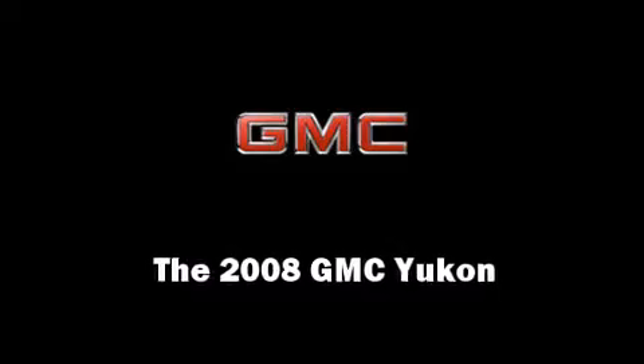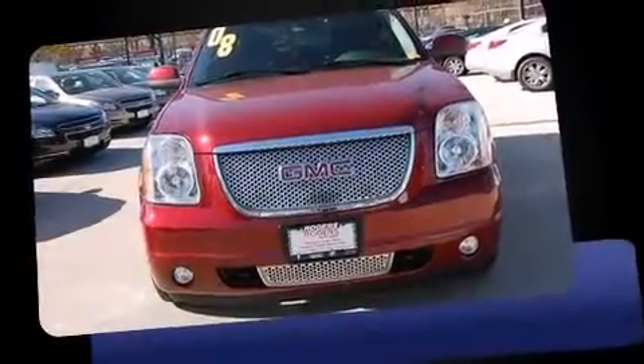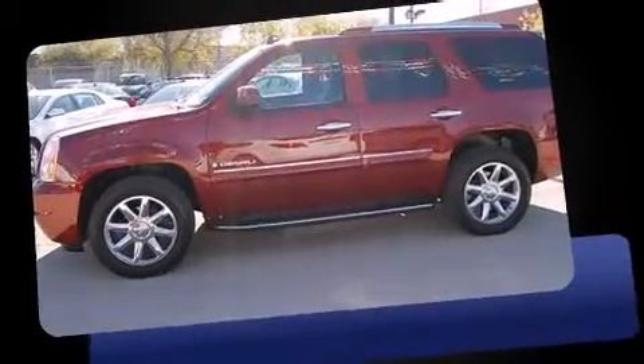Climb inside the 2008 GMC Yukon. Under the hood, you'll find an 8-cylinder engine with more than 350 horsepower, providing a smooth and predictable driving experience.